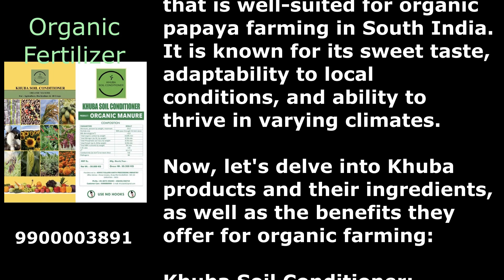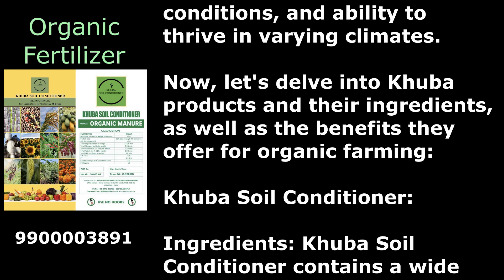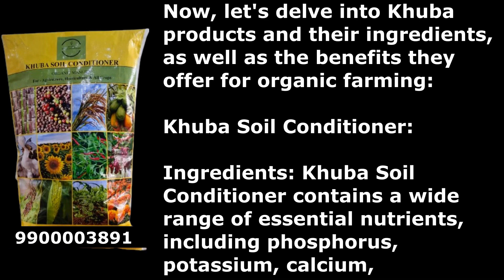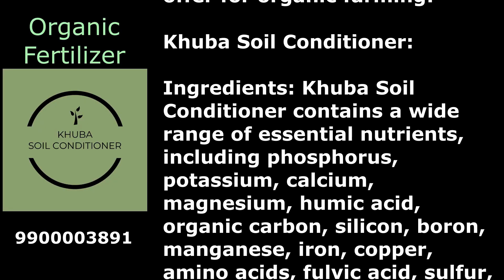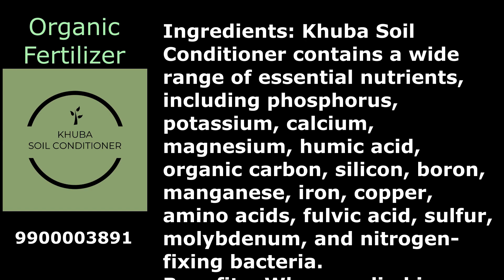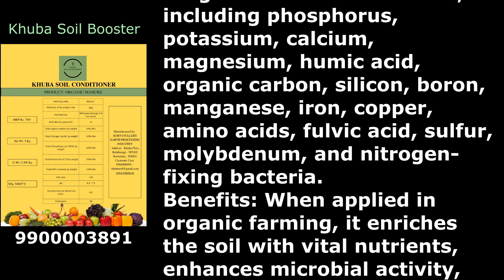Kuba products and their ingredients offer significant benefits for organic farming. Kuba Soil Conditioner contains a wide range of essential nutrients, including phosphorus, potassium, calcium, magnesium, humic acid, organic carbon, silicon, boron, manganese, iron, copper, amino acids, fulvic acid, sulfur, molybdenum, and nitrogen-fixing bacteria.